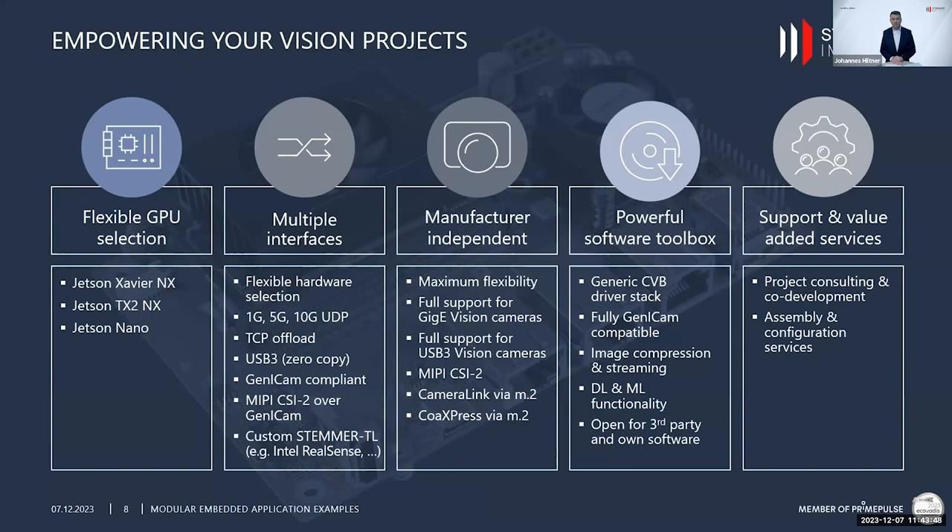The ecosystem also comes with a powerful software toolbox. There's a generic CVB driver stack providing full GenICam compatibility, image compression, image streaming, and the entire interface to the outside world. It also provides deep learning and machine learning functionality, and the ecosystem is open for third-party software or customer-specific software development.